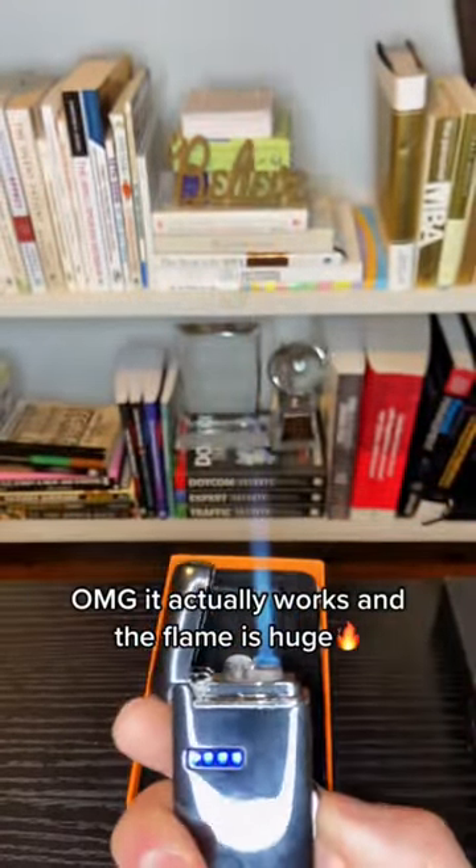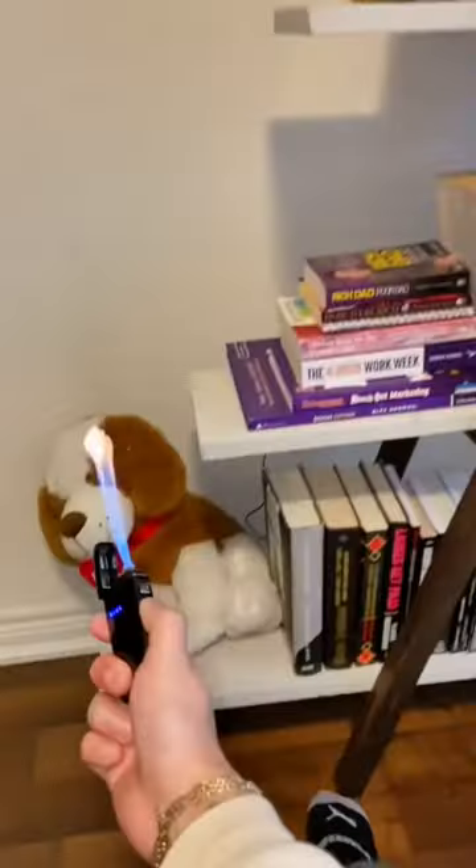OMG, it actually works. And the flame is huge. What should we test it on?